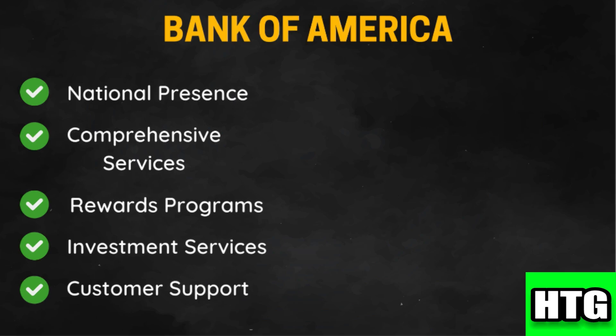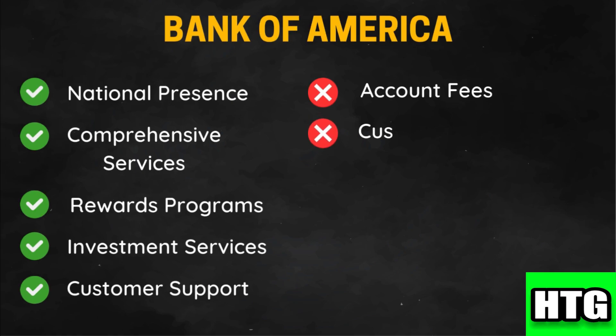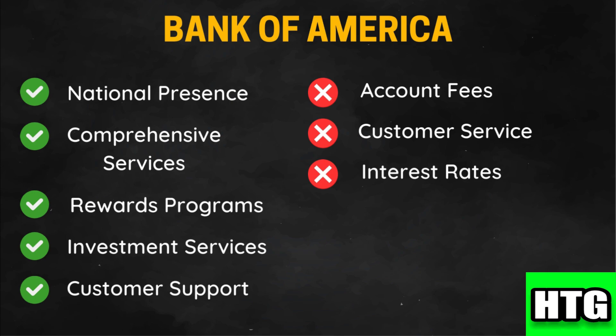Bank of America offers multiple support channels including 24/7 customer service, chat, and in-branch assistance. However, many Bank of America accounts come with monthly maintenance fees, though these can often be waived with direct deposit or maintaining a minimum balance. As a large national bank, some customers may experience less personalized service and longer wait times, and savings account interest rates are generally lower compared to those offered by some online banks and competitors.